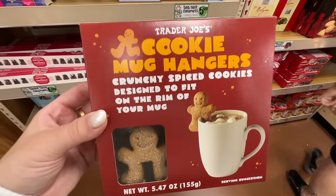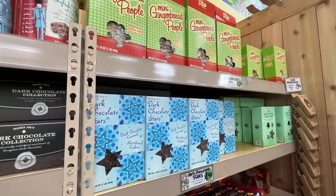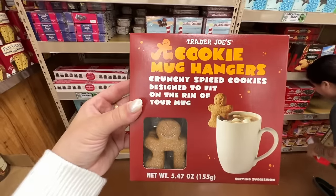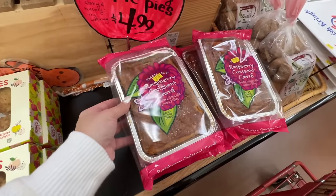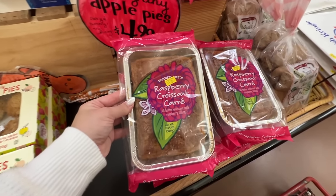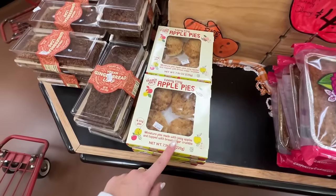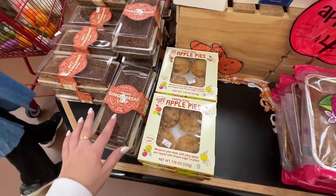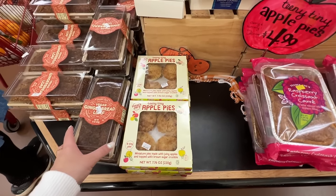They have the cookie mug hangers — one of the things they brought back from last year. They're so cute, they just go on the side of your mug, and they're $2.99. A few other cookie items: dark chocolate stars, mini mint stars, and gingerbread people. These look new to me — raspberry croissant, an all-butter croissant with raspberry filling. That looks really good! They also have teeny tiny apple pies and a vegan gingerbread loaf. So many good vegan and gluten-free options — stuff for everyone.